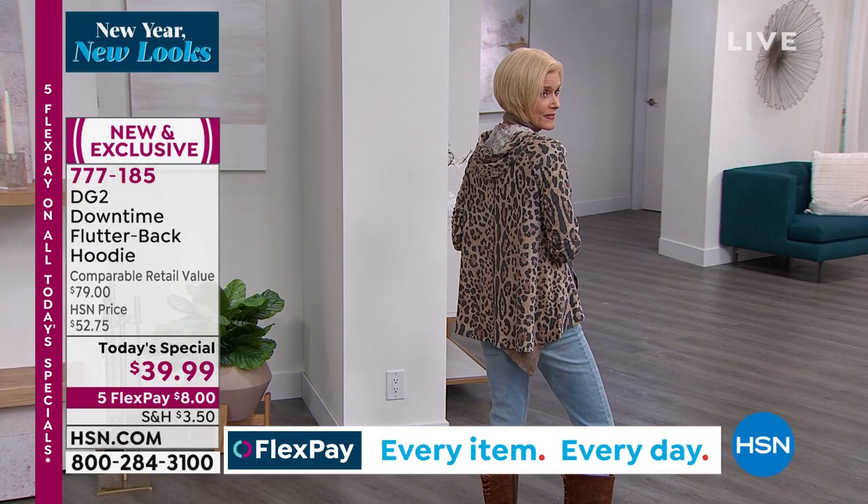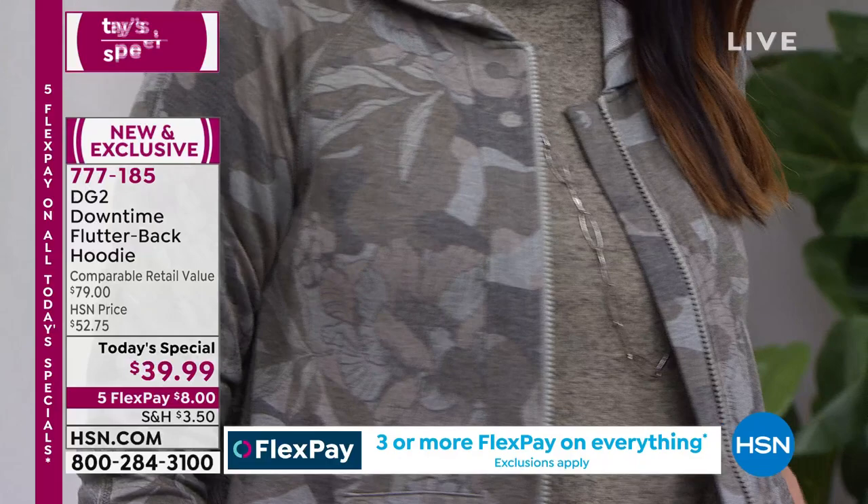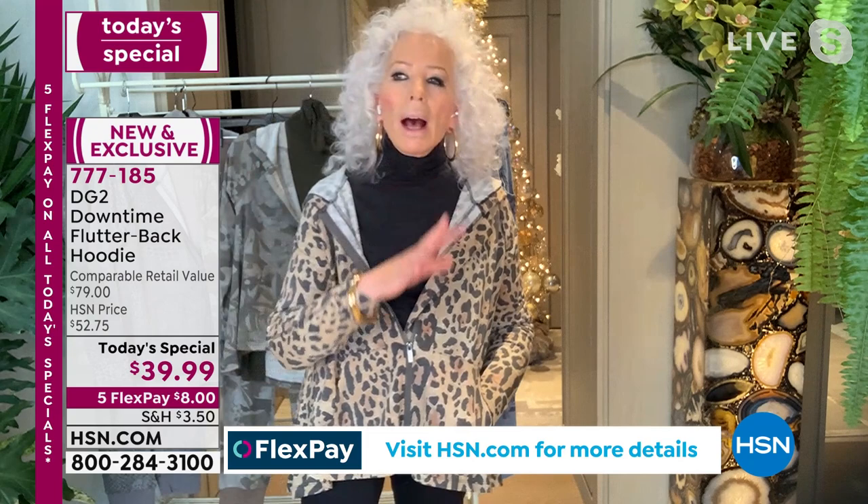My office has like a hundred people in it and they're not seeing me every single day, so I don't feel pressured to wear a new outfit and not look the same as yesterday. A little piece like this that I can throw in the washer and dryer — no wrinkle, no ironing, no nothing, ready to go in a minute. This is true lifestyle dressing.